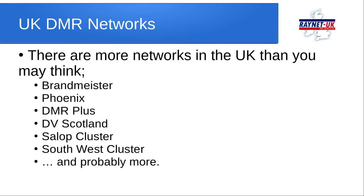So how did this grow? There are now many more networks in the UK than you may think: Brandmeister, Phoenix, DMR Plus, DV Scotland, regionalised clusters like the Salop cluster and the Southwest cluster, and more recently FreeDMR, which set itself up as another national and international DMR network linking repeaters together.